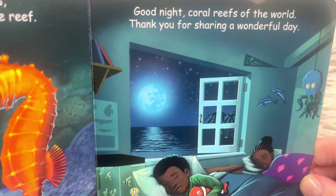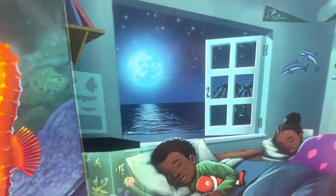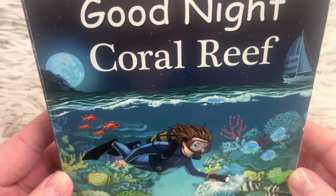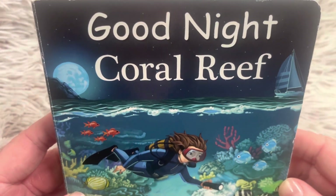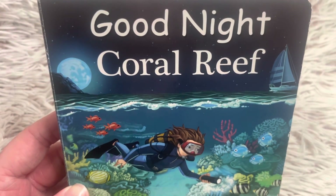Good night, coral reefs of the world. Thank you for sharing a wonderful day. I hope one day you get to go and visit a coral reef — it's an experience like no other. Thanks for joining me, and I hope to see you tomorrow for our next story. Until then.